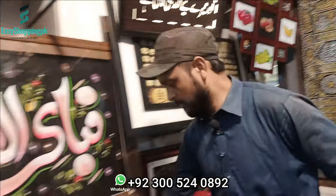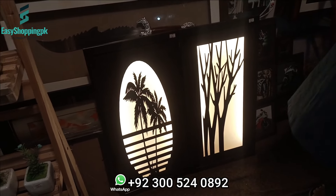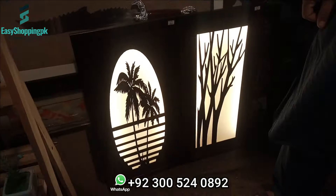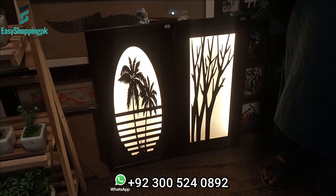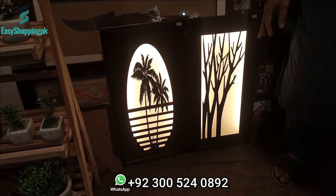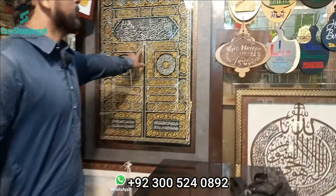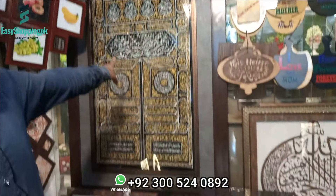You can also make the camera design. We can make 4 types of camera design frames. What price is this? This is about 300 for both frames. We can make it in big size as well.